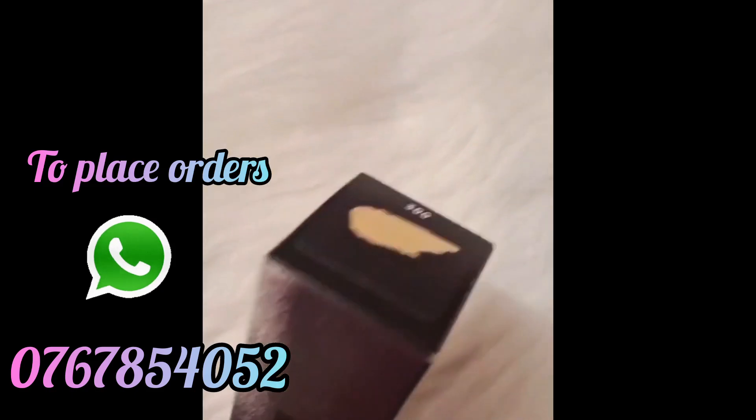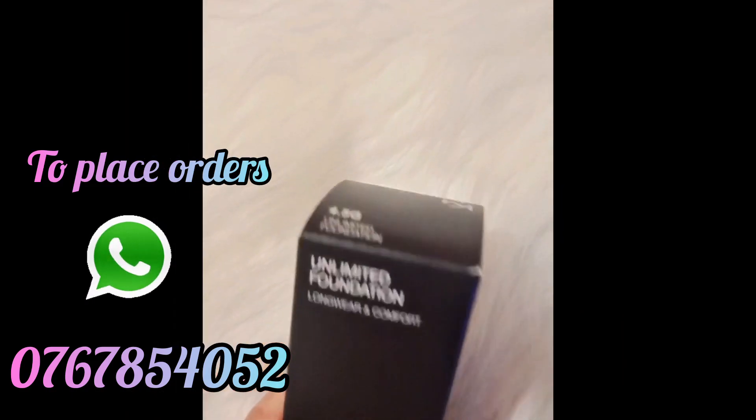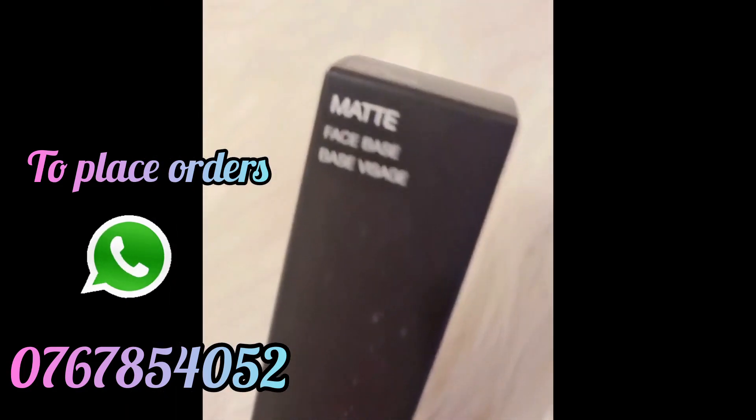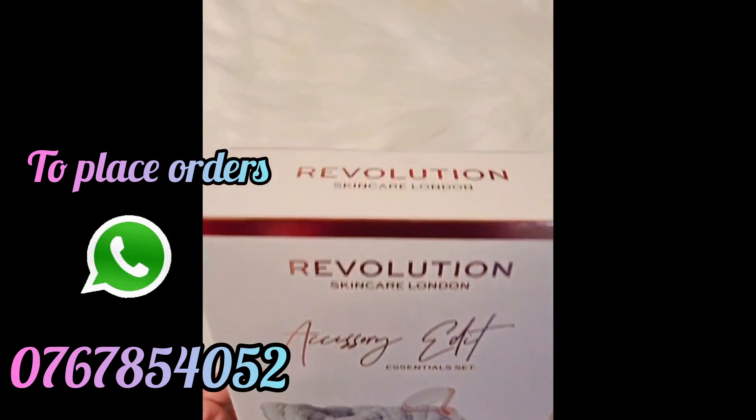This is the brand. Huda Beauty, MAC Cosmetics, and internationally recognized brands are available to you.